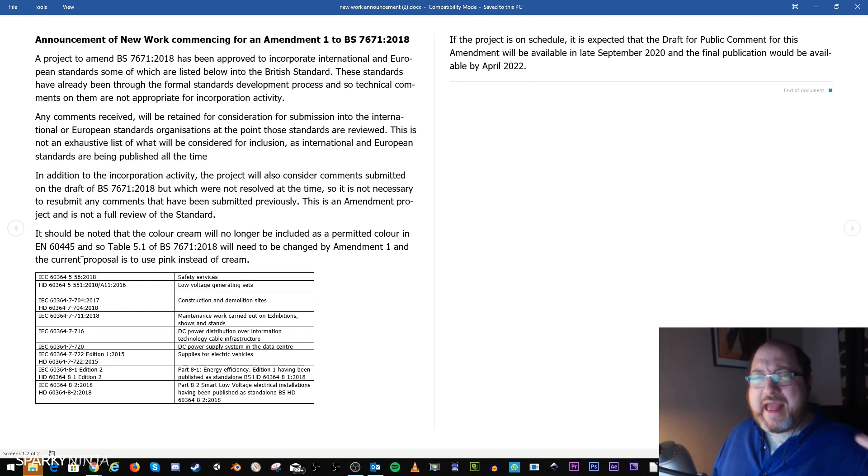So the confusion of cream being used is going. Currently we have pink used for functional earth and for low voltage control circuits. Cream is going to be gone, but there's no mention of whether the other pink will stay — so it looks like we may end up with two pinks. They'll probably retract the other one; we'll see. Pink will be used instead of cream.